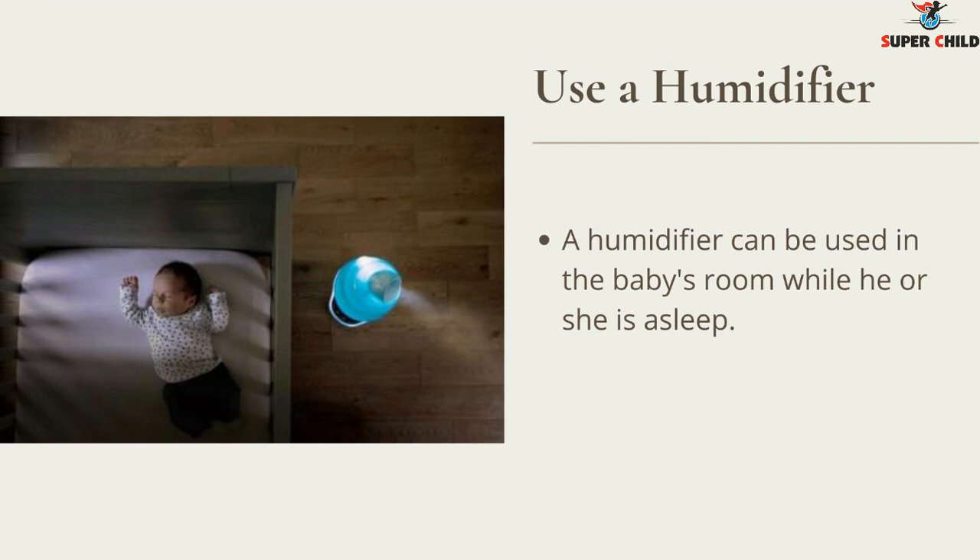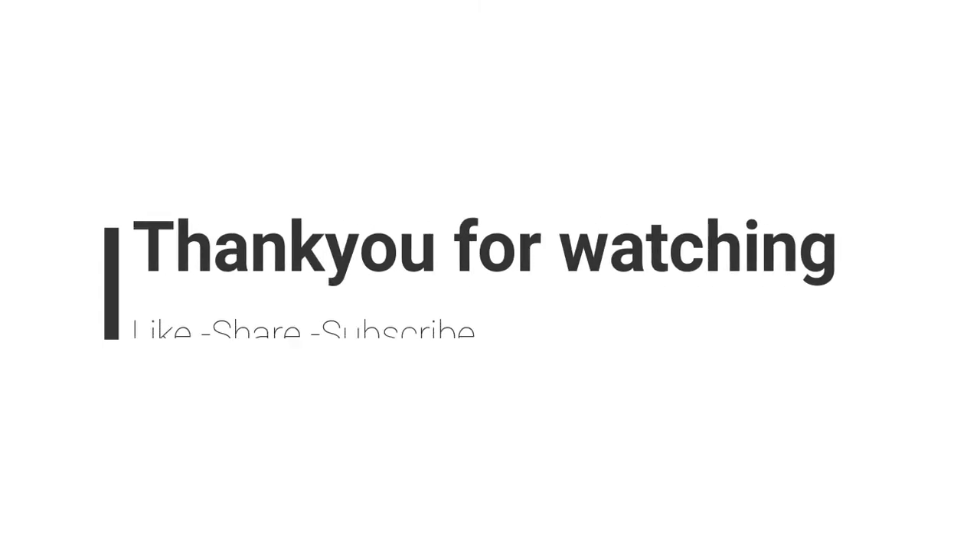If you like the video, please do not forget to like, share, and subscribe to our channel. Thank you for watching.